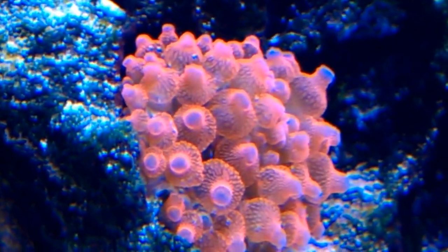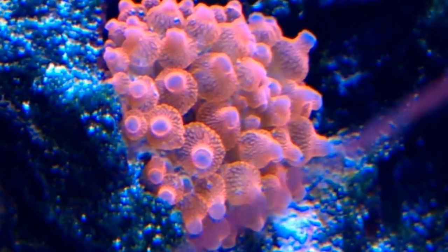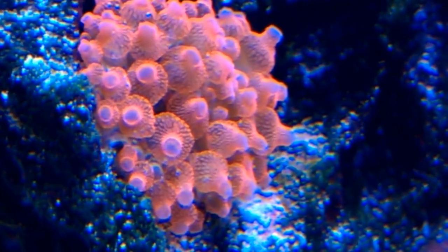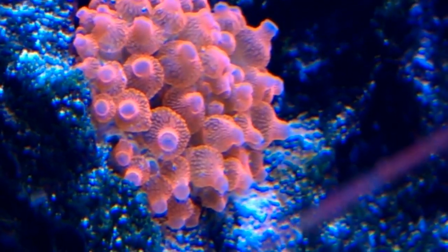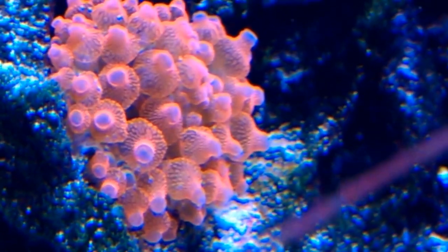My rose bubble tip is getting a little redder. He's doing beautifully, it's just that he doesn't grow. He's still inside that little three-quarter inch hole and he won't come out. At least he's found a spot.